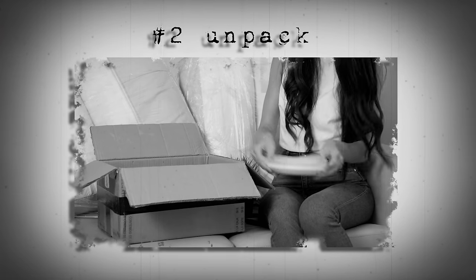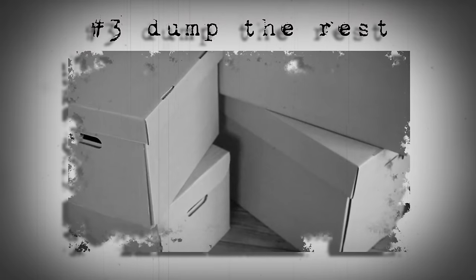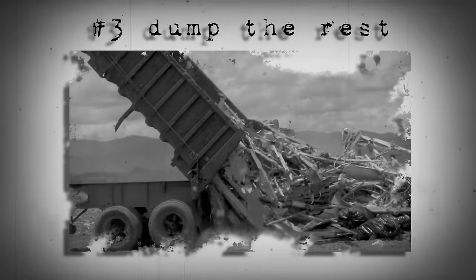You pack up all of your possessions as if you're moving out. Then, as you go about your routine, you gradually unpack items as you use them. By the end of a set period — for instance, a month — you donate, sell, or throw away what's left in the boxes.